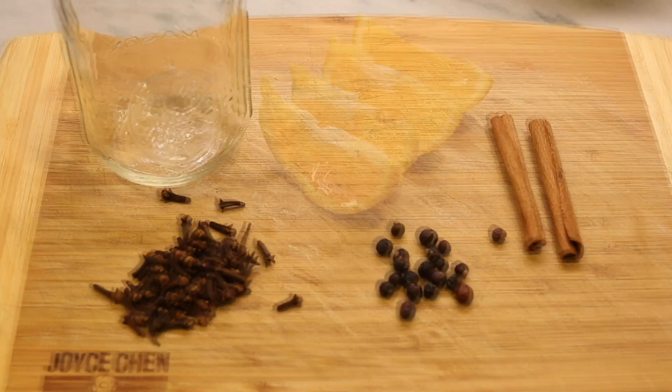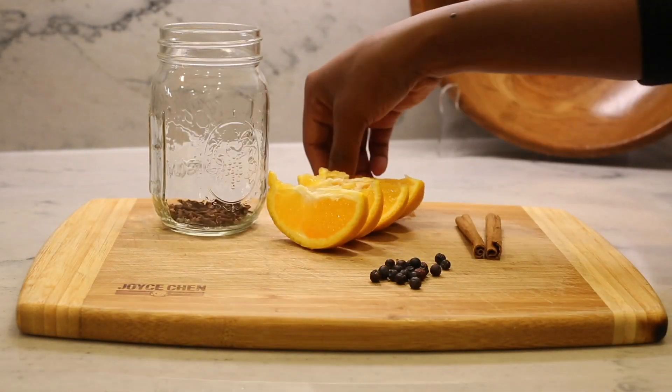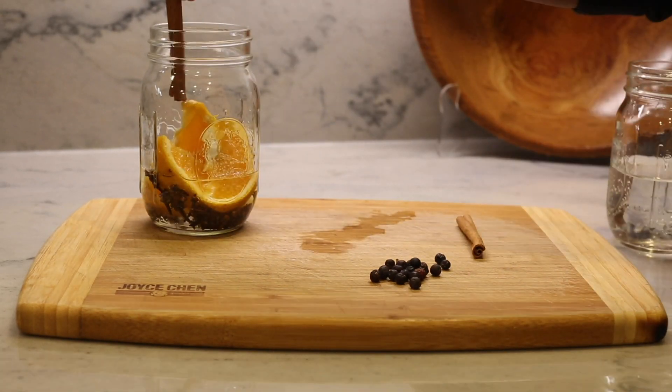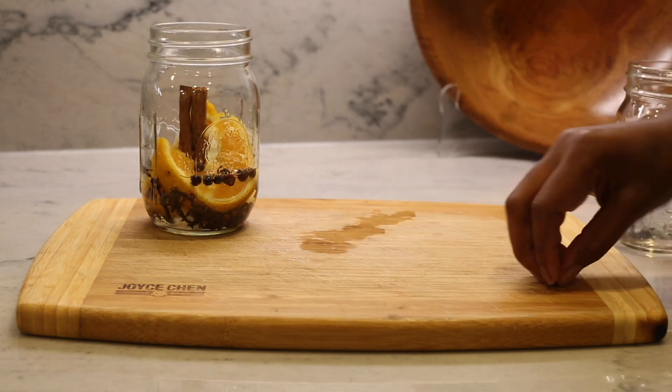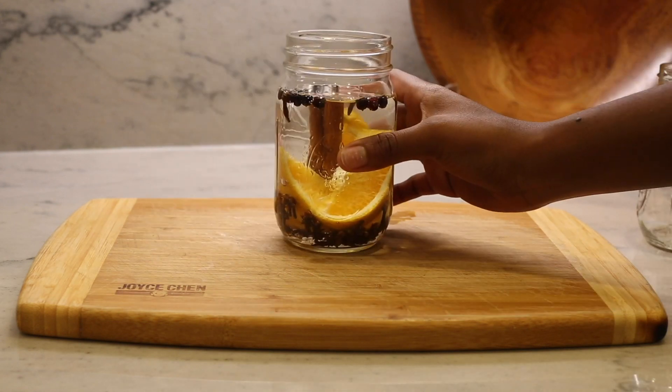Let's start with a scent that smells just like fall. Take one orange, two cinnamon sticks, a half a tablespoon of cloves, and a half tablespoon of allspice. Add all of these ingredients into a mason jar, and then add water. This warm cinnamon smell is perfect for the holidays.